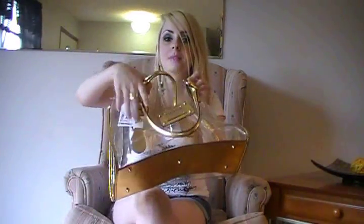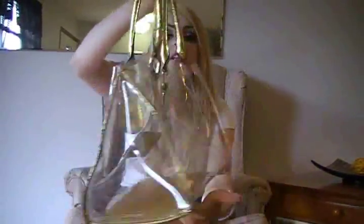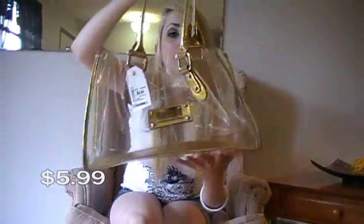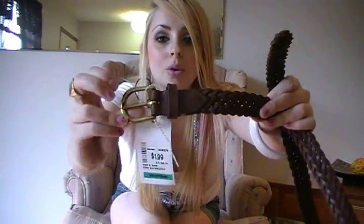Then I went to Value Village and I got tons of stuff. We'll be going to the beach a lot in California and laying out by the pool, so I needed a beach bag type thing. I got this clear bag by Guess — it's gold and clear, really cute. I work at Value Village, so the price I give you is the original price and I get 50% off, so just deduct 50% if you want to see what I paid. I also got this cute brown braided belt with a gold buckle — this one was $1.99.